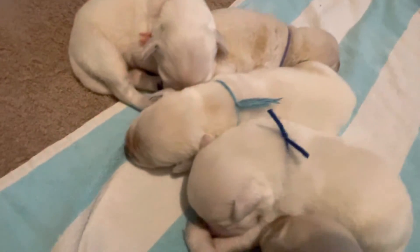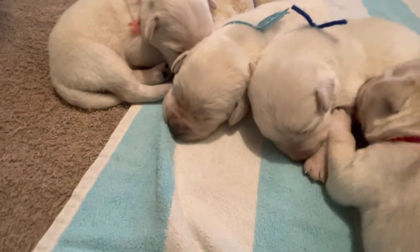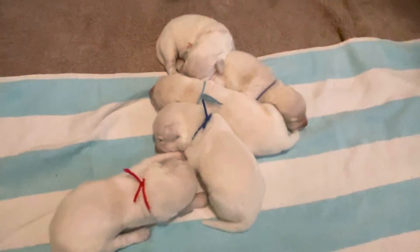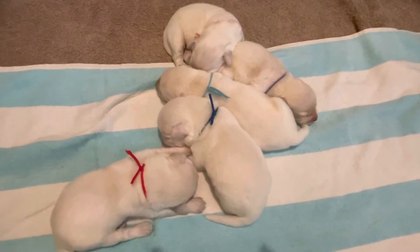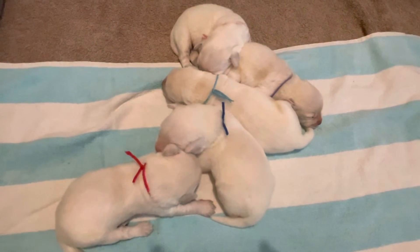I don't know if I can get their little heads. Red is really hungry — he's trying to nurse on his brother. Now go get mama.